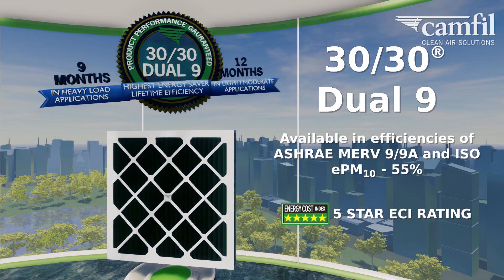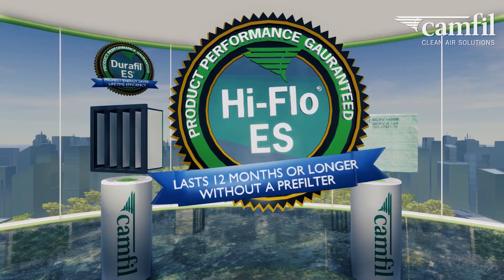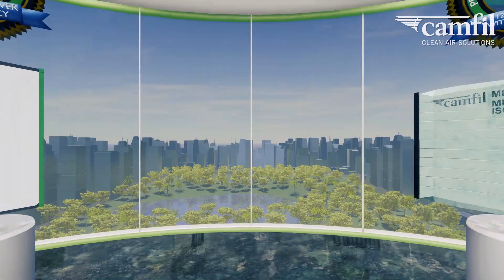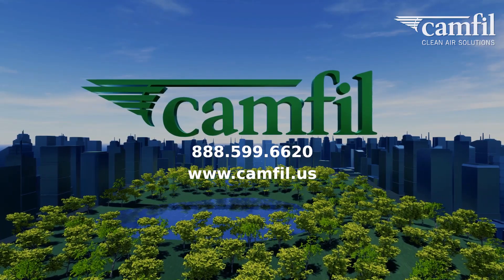CAMFIL provides customers with best-in-class air filtration products, offering the longest life, the lowest operating and maintenance costs, and the highest possible energy efficiency. CAMFIL clean air solutions.